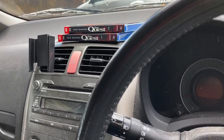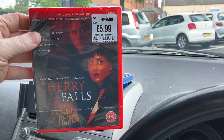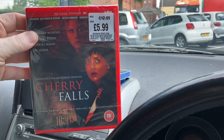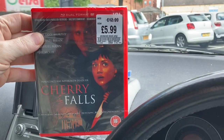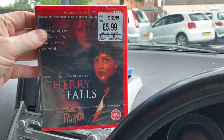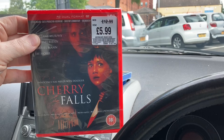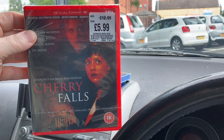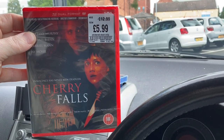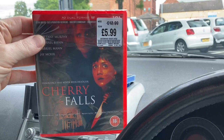I also got Cherry Falls. This trades in for a tenner — I was really shocked. It never even occurred to me to check these, and I was just looking through the stores I'm going to visit today. It came up showing a £10 trade-in, which I thought was quite weird because it's not a film that's out of print and seems easily available. HMV had plenty, and 101 Films had it on sale for £6. I think I bought mine on eBay a while back for a fiver, so it's not particularly hard to find. Why it's trading at a tenner I'm not sure, but I'm happy to take advantage of that.